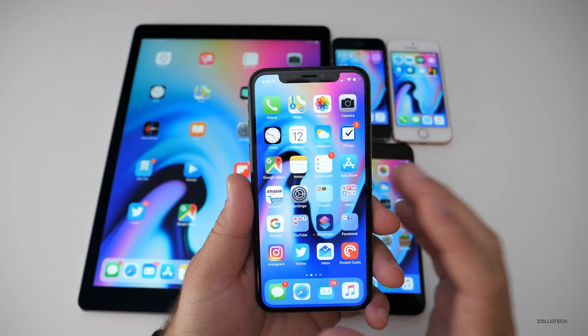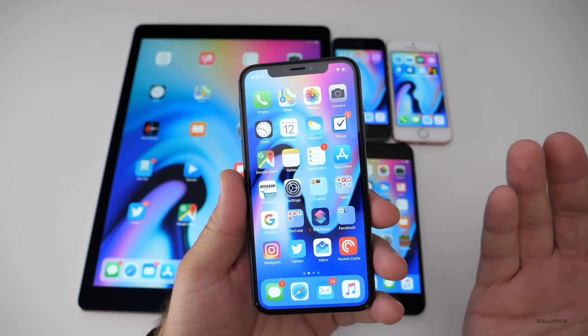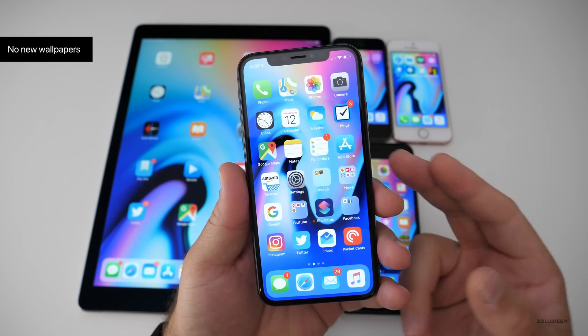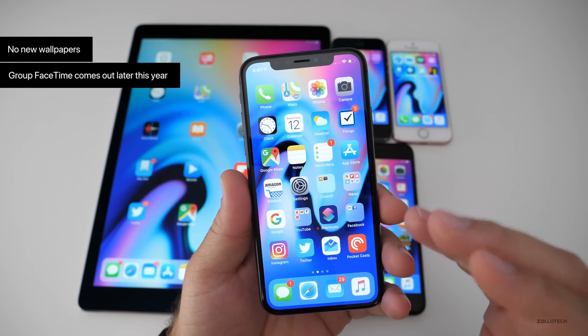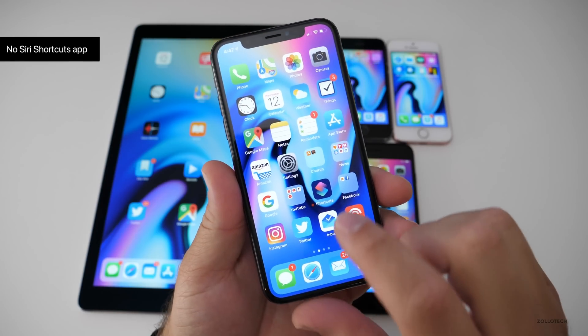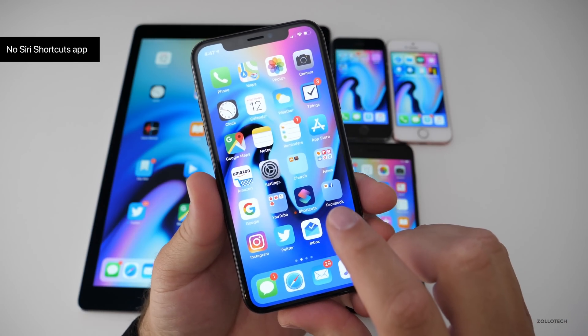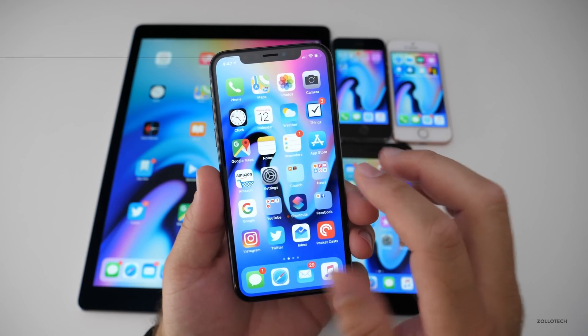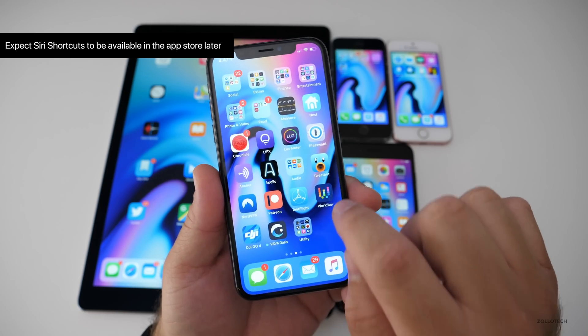With this particular update, there's not a whole lot new. There's no new wallpapers. They've also removed group FaceTime until later — we talked about that before, it happened in the previous betas. Also, there's no Siri Shortcuts app. I have it because it's the developer version, but this Shortcuts app is pretty much going to come through the App Store and replace Workflow.